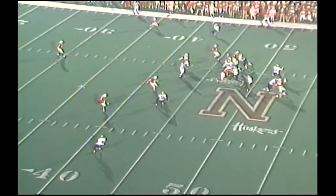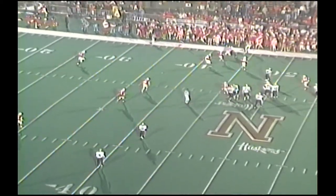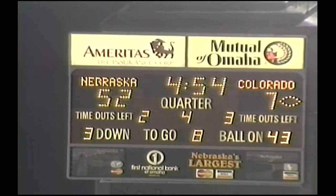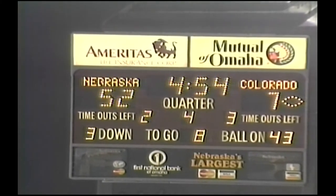And the quarterback Stewart throws it off right side, complete. Eric Mitchell is hit inside the Nebraska 45 at the 42. 52-7 Nebraska ahead.